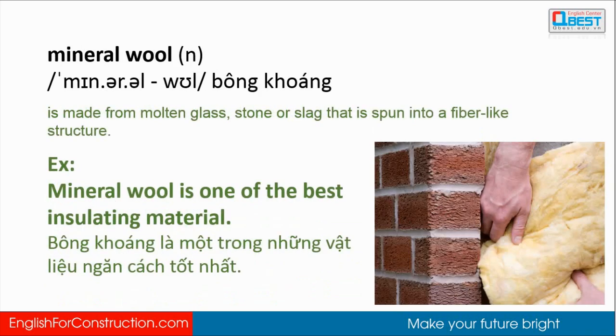Mineral wool: made from molten glass, stone or slag that is spun into a fiber-like structure. Mineral wool is one of the best insulating materials.